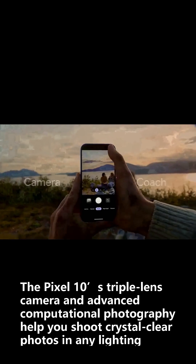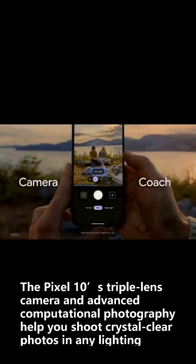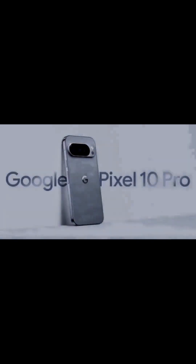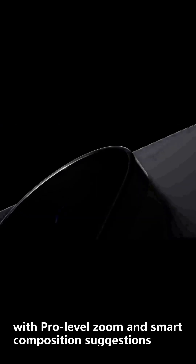Capture every moment with precision. The Pixel 10's triple-lens camera and advanced computational photography help you shoot crystal-clear photos in any lighting, with pro-level zoom and smart composition suggestions.